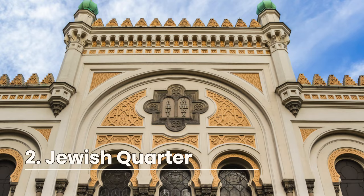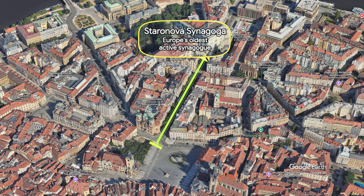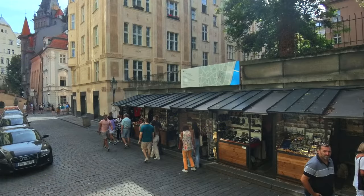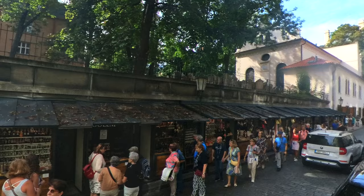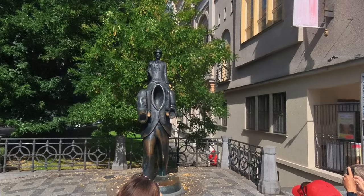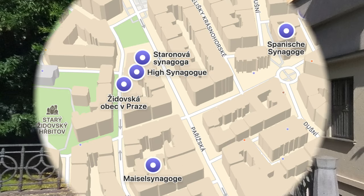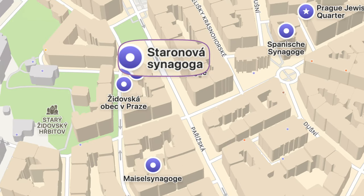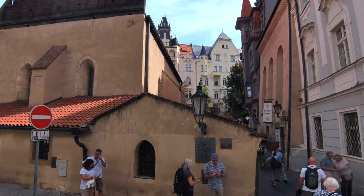That takes care of the central square. Now it's time to turn our attention to the Jewish Quarter, which is right down Parizska Street, the luxury shopping street. We're going to the Staronova Synagogue, the oldest active synagogue in Europe. The Jewish Quarter is called Josefov, named after Emperor Joseph II whose reforms improved conditions for Jews. Historically the area was a ghetto but has developed into a vibrant center of Jewish culture and religion. It's also associated with Franz Kafka, who has a statue near his childhood home. The Staronova — actually the Old-New Synagogue — was built around 1270 and is the oldest surviving synagogue in Europe that still serves its original purpose.